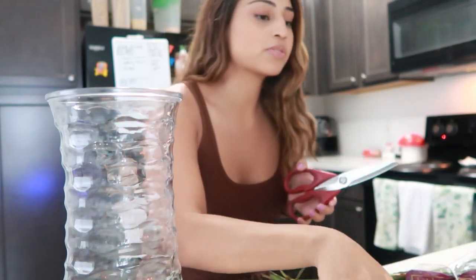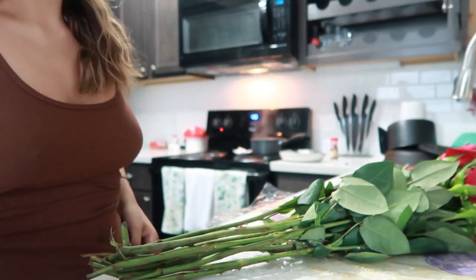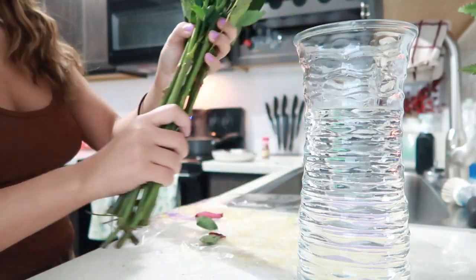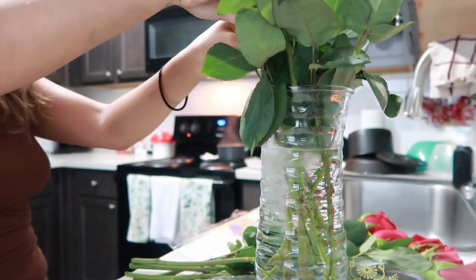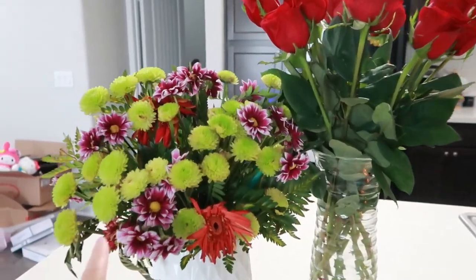We're gonna do the little bouquet together. Tell me why the flowers that were sent to me from my job still look great. I'll show you guys after I do the flowers. I will say though, if I didn't water them every other day they already would be dead. I love the flowers, so pretty - I love me some roses.